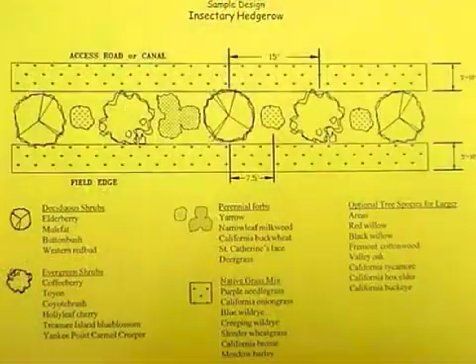Sketch out the site on paper. Start by showing the orientation, scale of the drawing, dimensions of the site, and size of the plants at maturity.